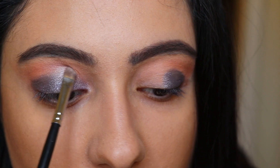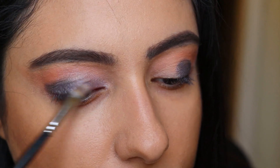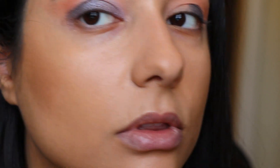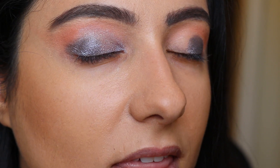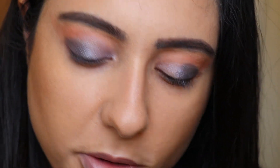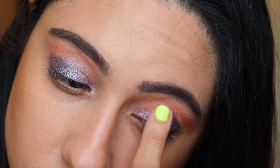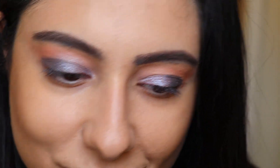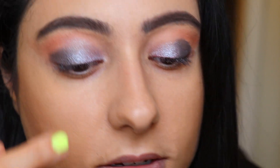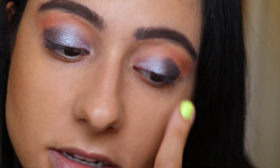I'm literally just bringing it up like that, you guys. You should have something like that on the lid. I'm going to do the same thing on the other eye — I think it'll actually be easier to use your finger, so let's try with the finger. The finger is your best tool, you guys — I would never steer you wrong.